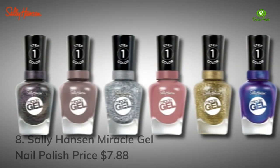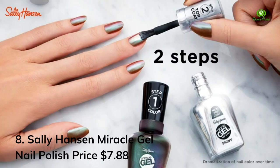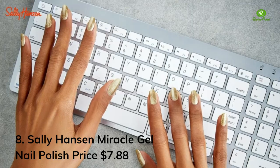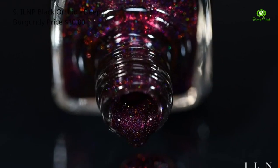Ready for a manicure that stays for days? Sally Hansen's Miracle Gel has an innovative new top coat. Just two simple steps for up to eight days of color and shine. Meet the mani that works as hard as you do. No UV lamp needed. Click to buy now.